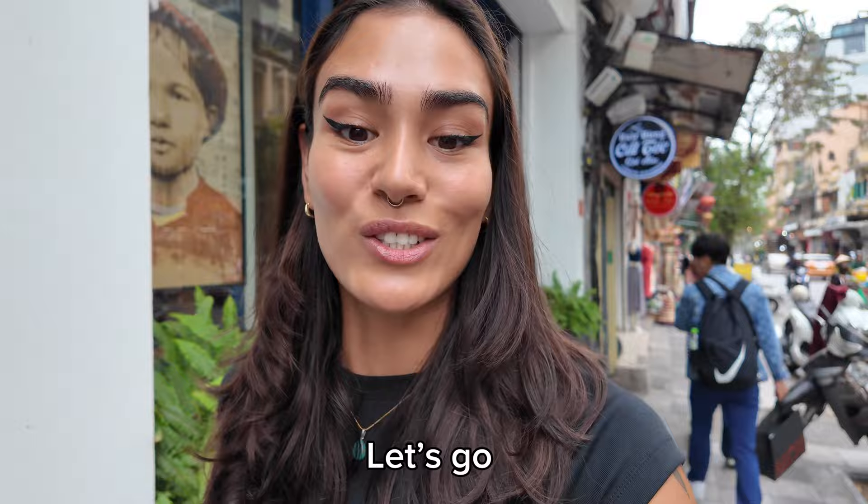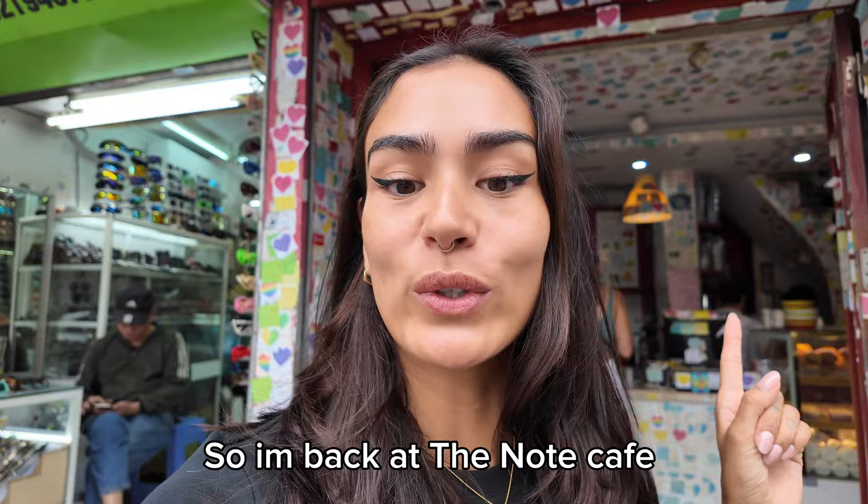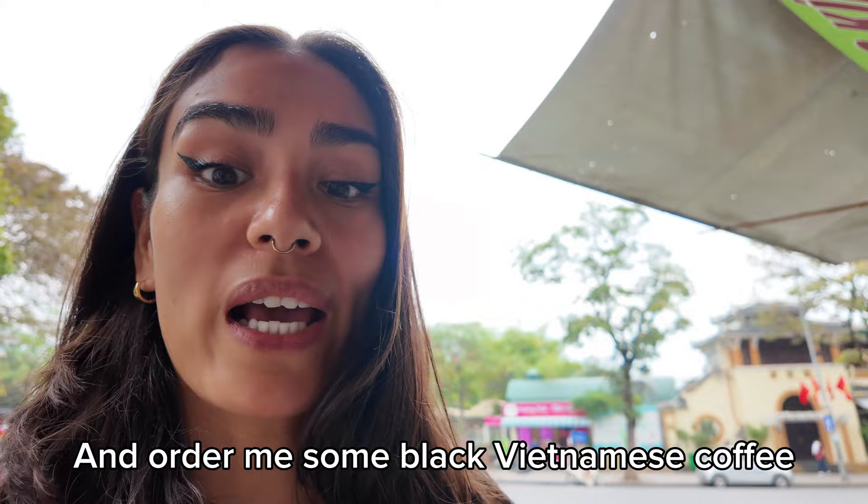I've already had three coffees and I'm ready for my fourth one. Let's go! So I'm back at the Note Cafe and I'm ready to go inside and order a black Vietnamese iced coffee — because it's really hot.